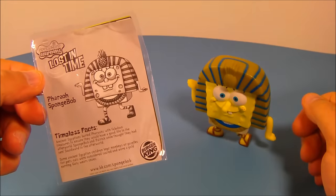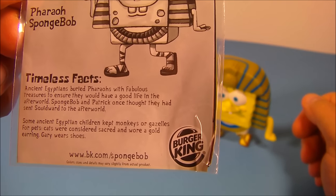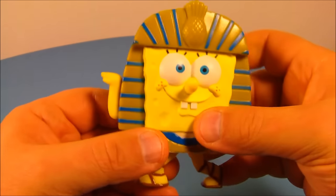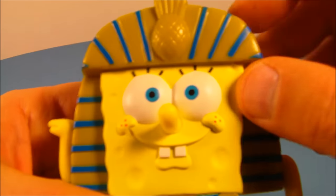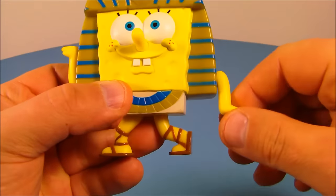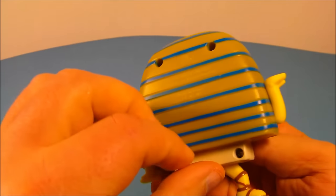Next up is Pharaoh SpongeBob. His timeless fact reads: ancient Egyptians buried pharaohs with fabulous treasures to ensure they would have a good life in the afterworld. Here is SpongeBob — look at the emblem at the top there. Very cool looking toy. He can move his arms back and forth, give them a spin, and that's it for articulation. This guy looks awesome.